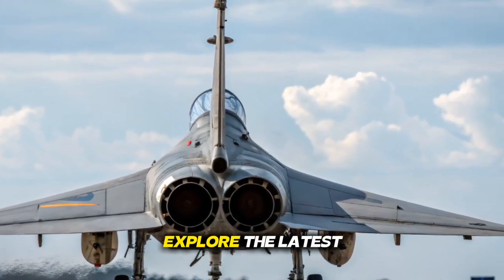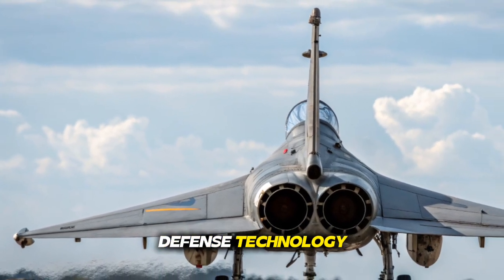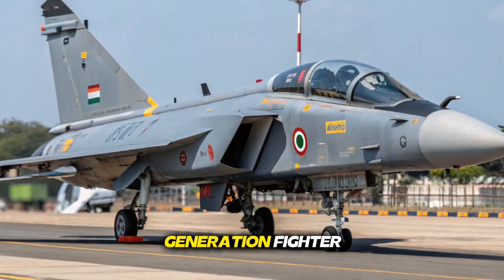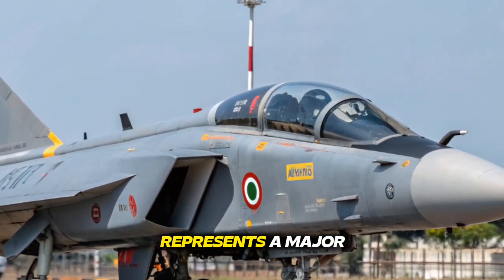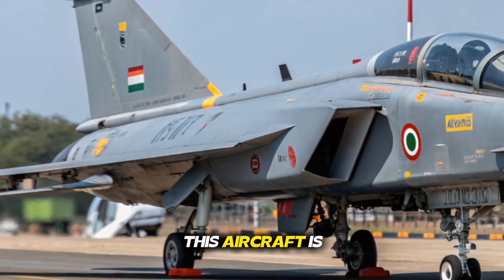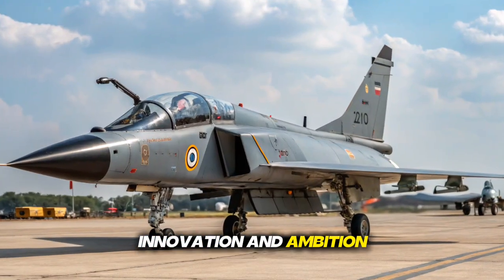Welcome to Bike Shift, where we explore the latest machines shaping the future of mobility and defense technology. Today, we take a deep dive into India's next-generation fighter, the 2026 Tejas MK2, a jet that represents a major leap in indigenous aerospace engineering. This aircraft is not just an upgrade — it is a powerful statement of capability, innovation, and ambition.